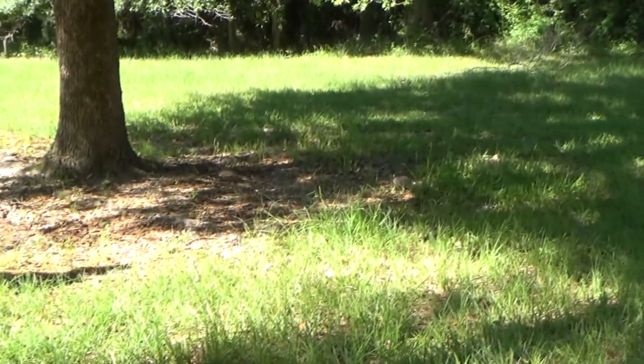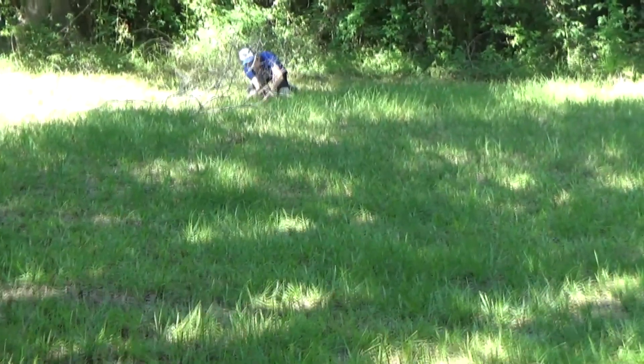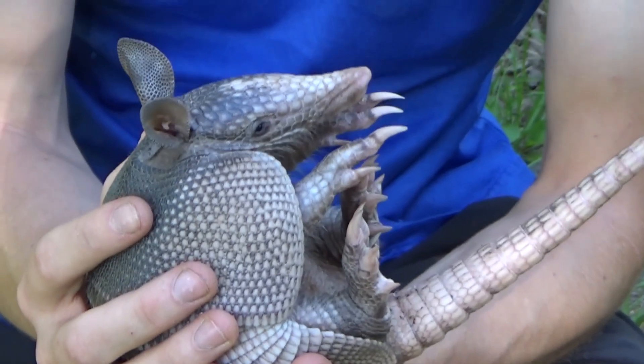What are you doing? Come here, buddy. Gotcha! Dad, look at this! He almost got away from me right there.